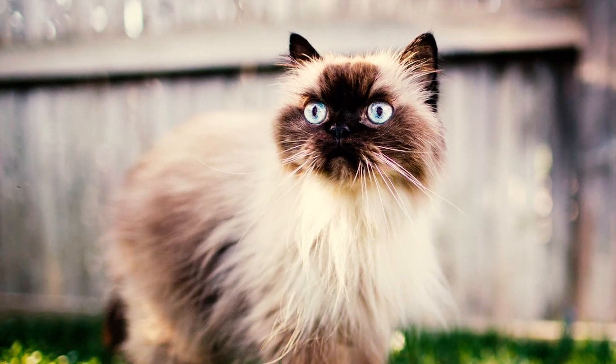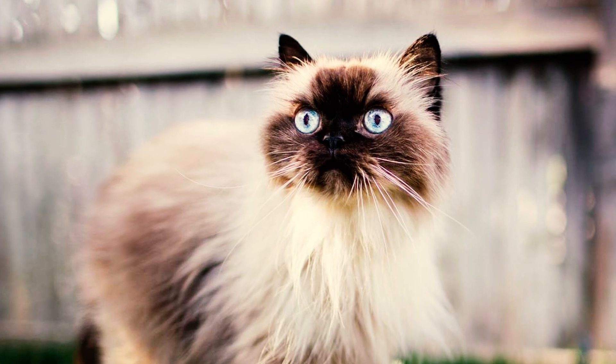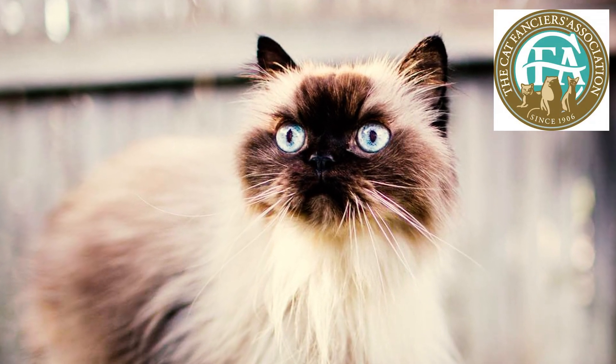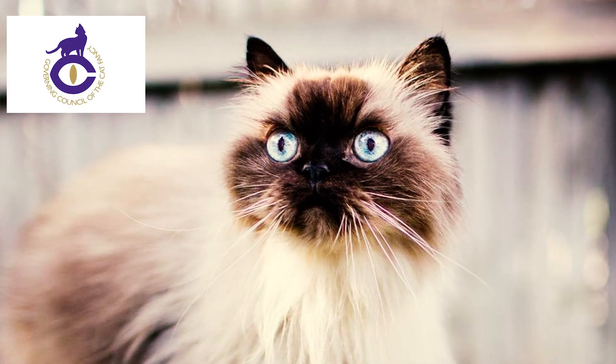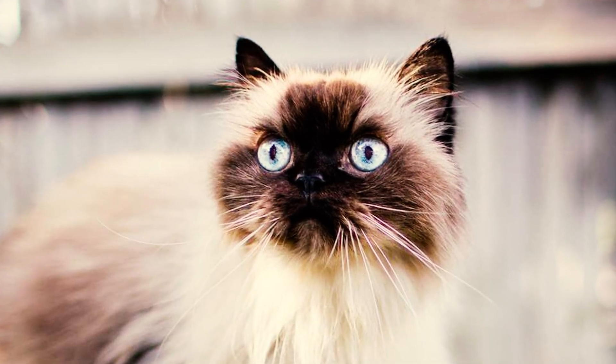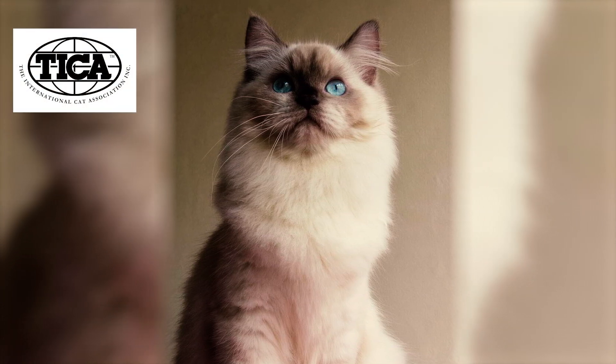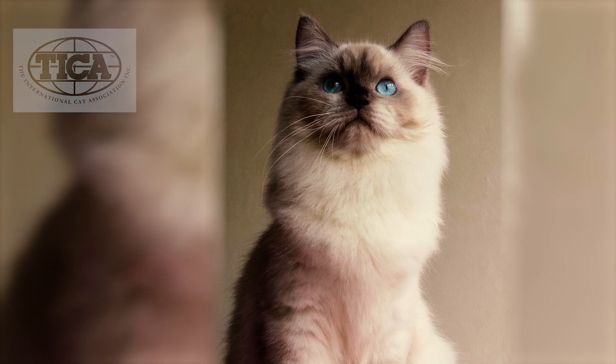Fact 15: All major cat registries acknowledge the breed, employing either the Himalayan or color-point Persian designation. While the Cat Fanciers Association and the Governing Council of the Cat Fanciers regard the Himalayan as a color variant of the Persian rather than a distinct breed, the American Cat Fanciers Association and the International Cat Association recognize it as a separate breed.